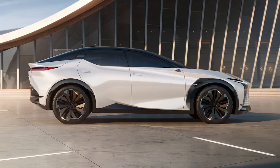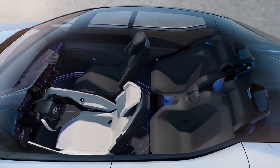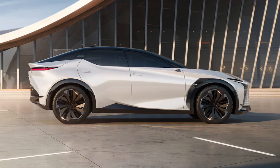As the LFZ doesn't preview a specific vehicle but rather a design language and electrified powertrain, it's difficult to project overall pricing information. However, if the first electric car from Lexus is about the size of the BZ4X, we expect it to start around the $45,000 mark.